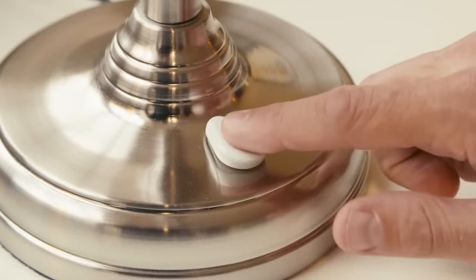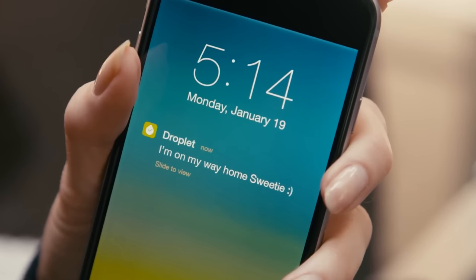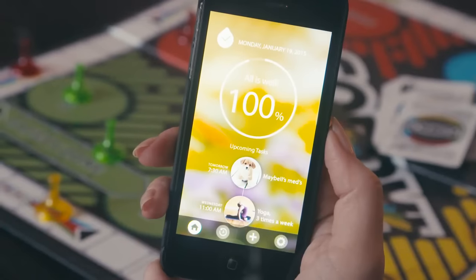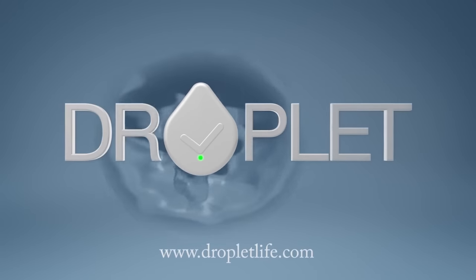It only takes a tap. For all the things you never want to forget, let Droplet do the remembering so you can enjoy the important parts of life. Droplet, the smart reminder.